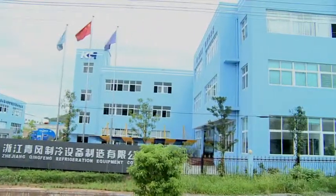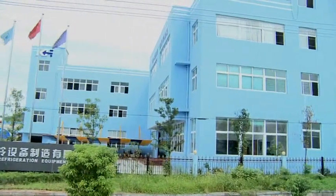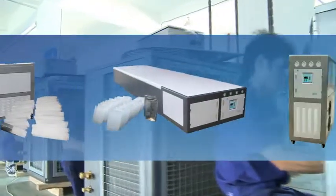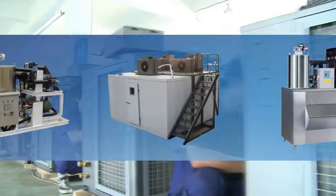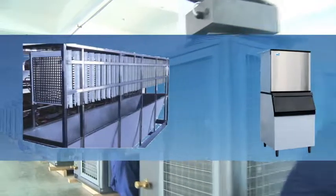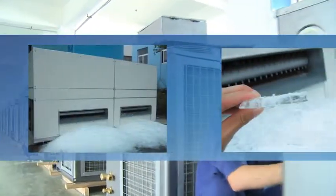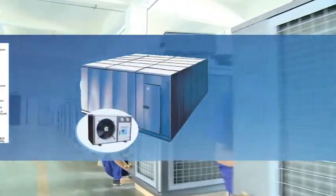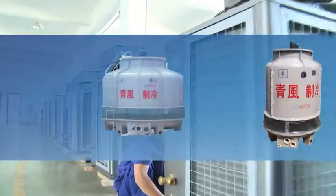Qingfeng is the largest manufacturer of refrigeration equipment in China. The main products include ice block machine, ice flake machine, ice lolly machine, cube ice machine, plate ice machine, tube ice machine, drinking water chiller, cold room, blast freezer, cooling tower, etc.